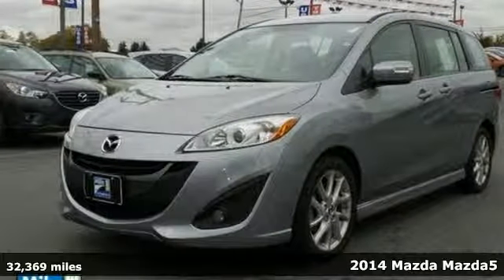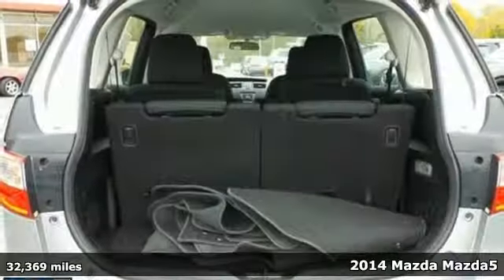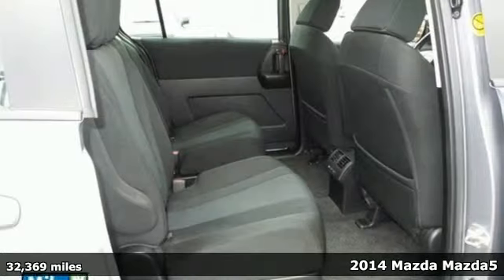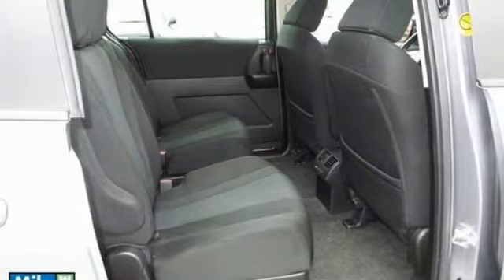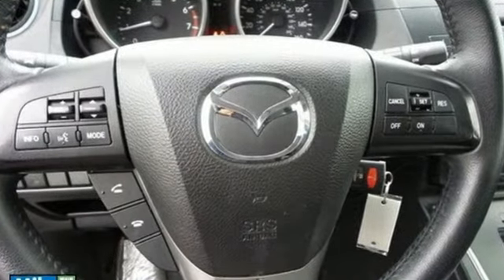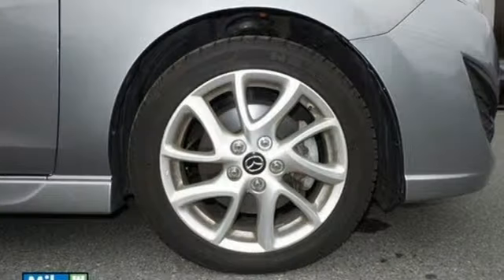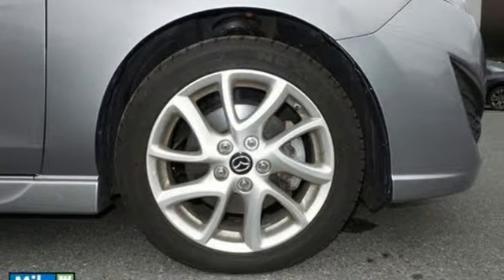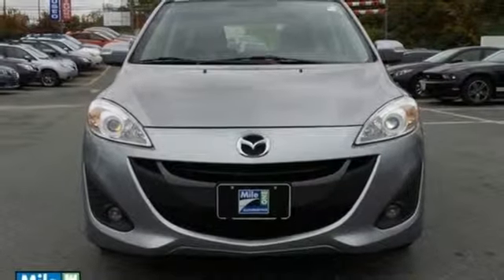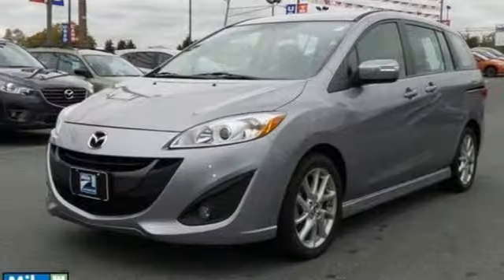It's a 2014 Mazda 5. This minivan boasts a spacious, ergonomic interior with enough features to keep all six passengers happy in their seats, driver included. Enjoy cruise control, climate control, a multifunction steering wheel, and remote keyless entry. Your passengers will be safe with features like a tire pressure monitor and multiple airbags. It may be a compact minivan, but it has the space to live large on the inside.